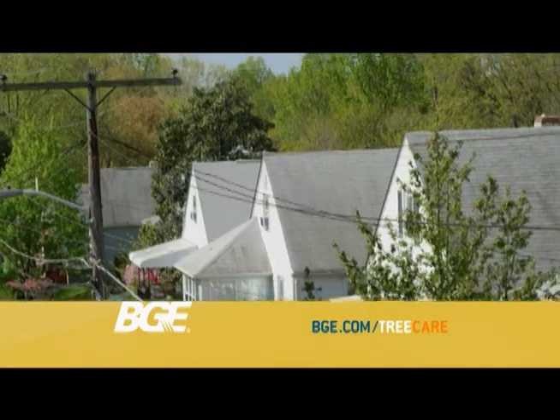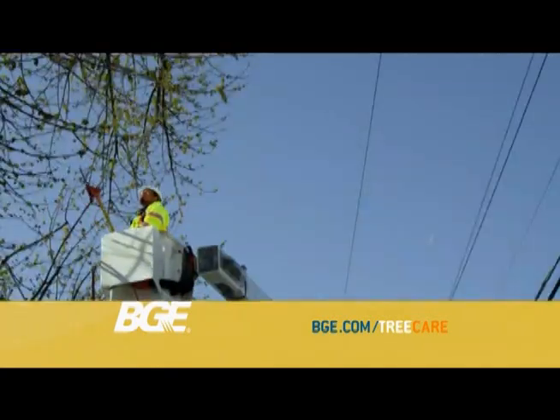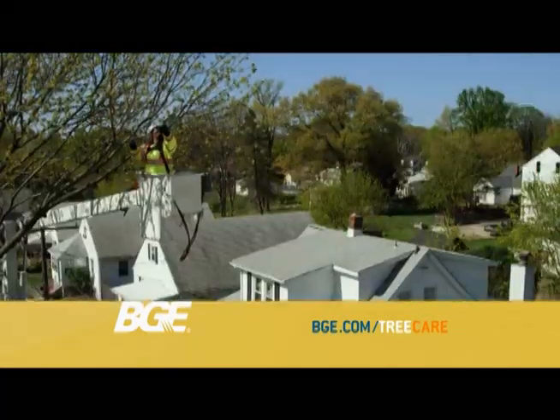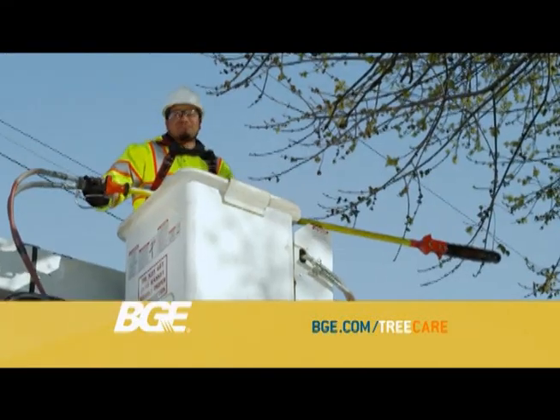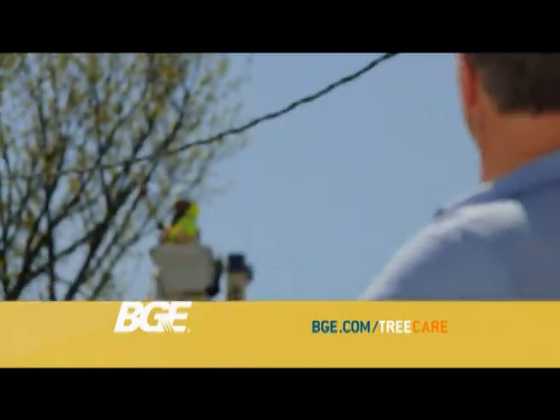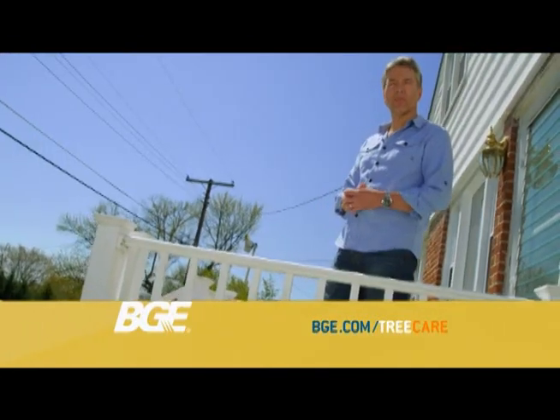What's being done to prevent this? BGE patrols power lines and cuts back branches or removes trees to prevent outages. Up to 40% fewer outages occur where trees have been pruned or removed. BGE keeps lines clear for more reliable power.